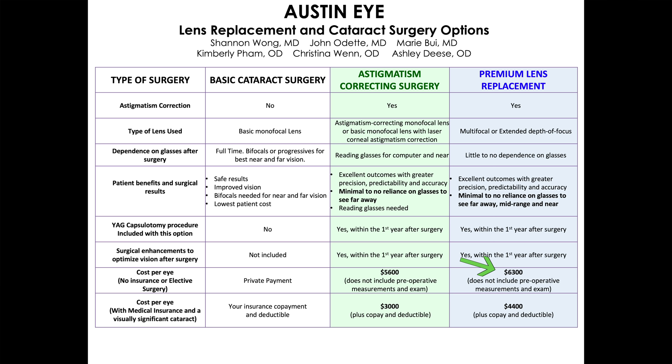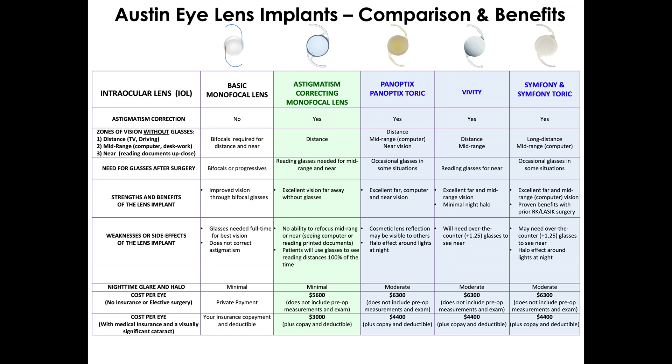On the other hand, if you have a visually significant cataract and you have medical insurance that we're providers for and you want premium surgery, then your cost is your insurance copayment, your unmet insurance deductible, and $4,400 per eye — we'll bill your insurance for cataract surgery. To make premium surgery more affordable, we offer a 24-month no-interest payment program through CareCredit and accept most major credit cards.